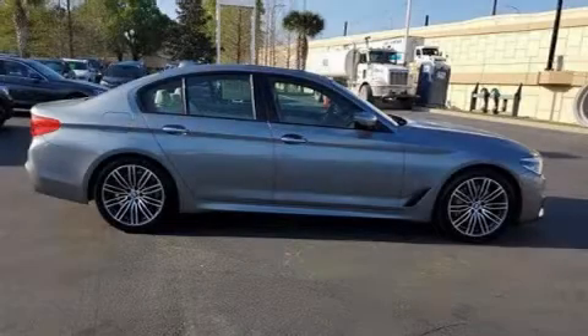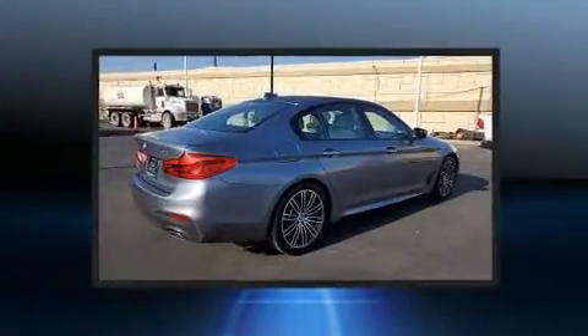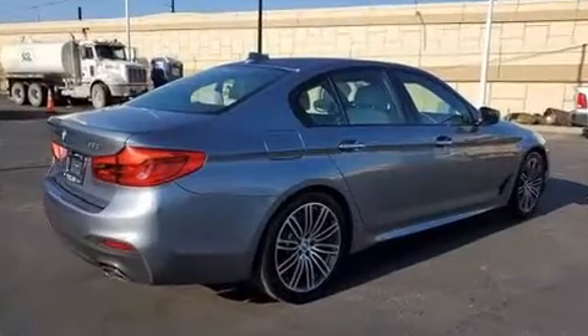Treat yourself to a test drive in the 2018 BMW 530i. With less than 30,000 miles on the odometer, this four-door sedan prioritizes comfort, safety, and convenience.